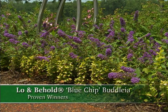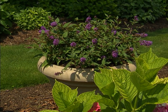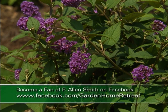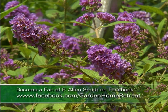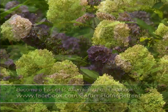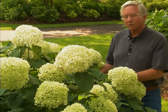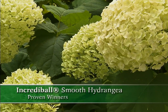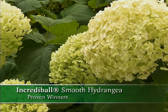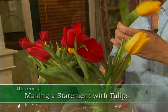Another low maintenance plant is Buddleia Lo and Behold Blue Chip. It's great with butterflies, looks wonderful in a container, and grows well in beds. It flowers all summer long and the blue flowers are really intense — a great new addition to the Buddleia family. Another great garden plant for summer flowering is Hydrangea Incrediball. It's wonderful because you can cut some great flowers, it flowers every year, and it ties together your garden with a wonderful white color. Plan ahead and plant some great summer flowering shrubs.